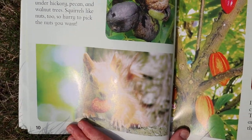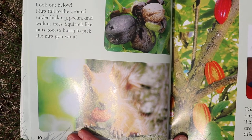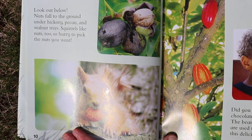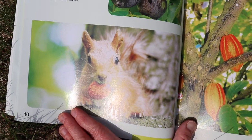Look out below! Nuts fall to the ground under hickory, pecan, and walnut trees. Squirrels like nuts too, so hurry to pick the nuts you want. That squirrel is going to take them and eat them up.